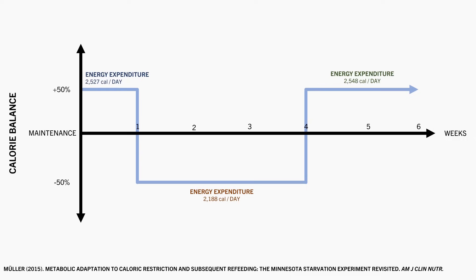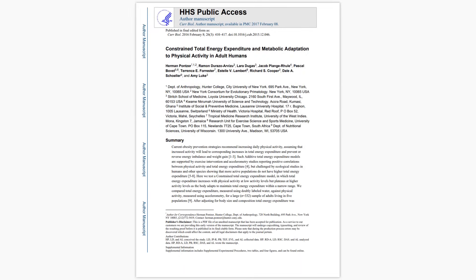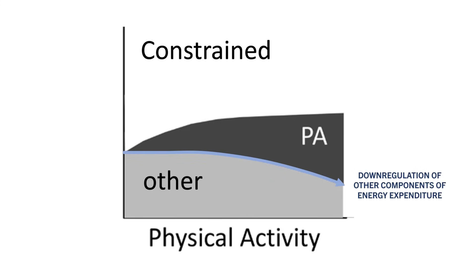So it seems that our energy expenditure changes slightly based on what energy balance state we are currently in. And lastly, energy expenditure obviously changes based on physical activity levels. Generally, the more exercise we do, the more energy we expend. Although this doesn't appear to be a linear increase — it appears to follow what is known as a constrained model. The authors of one research review propose that physical activity does increase energy expenditure, but not in a directly additive way. As we perform more physical activity, other components of energy expenditure seem to be down-regulated, so the net total daily energy expenditure probably isn't as high as we would expect.